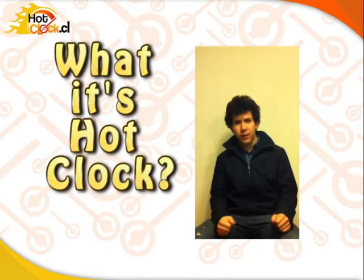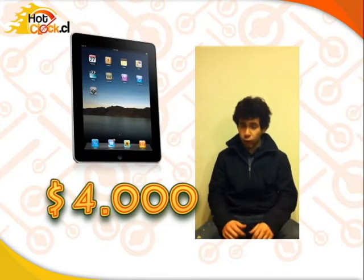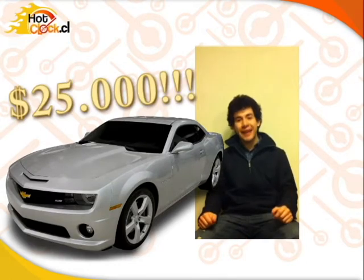Welcome to hotlog.co. What is Hotlog? Hotlog is an online auction website with a twist. You can win in a fun way with discounts up to 99% of the price. You can buy an iPad for 4,000 pesos or even a Chevrolet Camaro for 25,000 Chilean pesos.